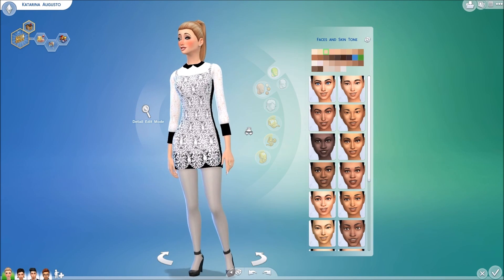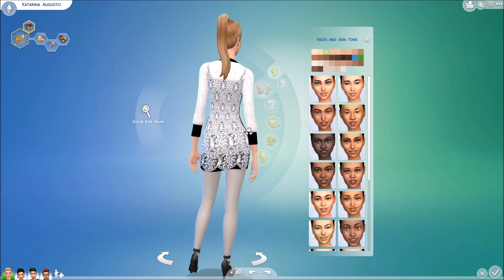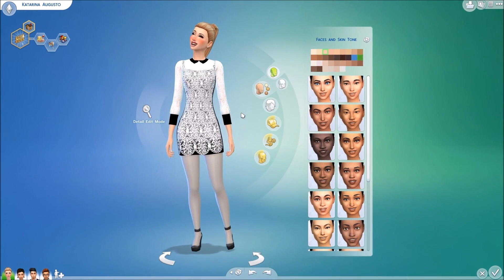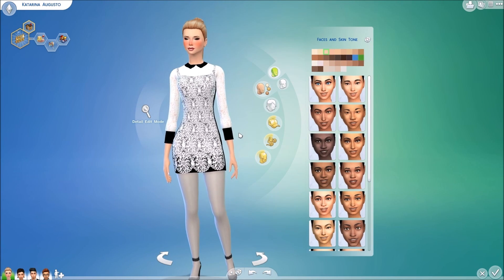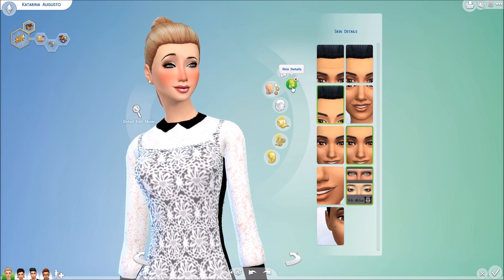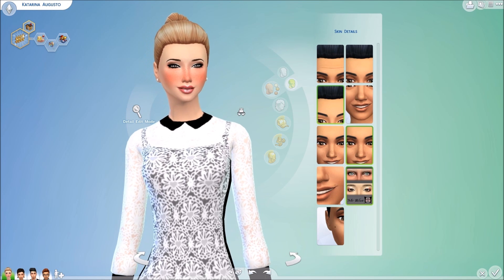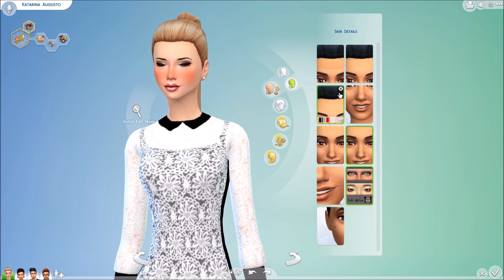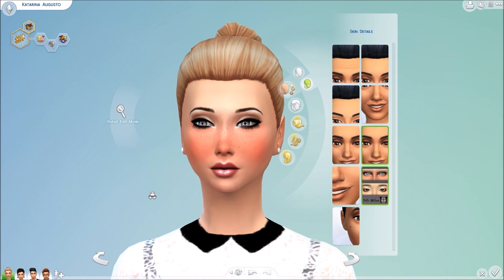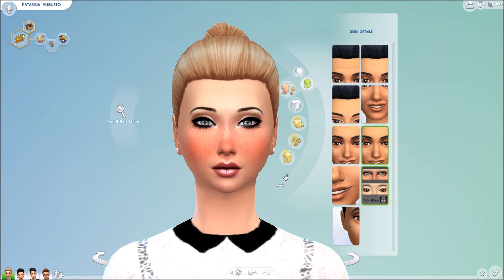So here we have the lovely Katerina Augusto, who will be showing you guys the content for today, along with a few other Sims that I randomly created. So here we have this beautiful custom content skin. It also adds dimples to the back, but we will take a look at that later. I'm going to go ahead and take this skin off so you guys can see what it looks like without it, and then with it on.